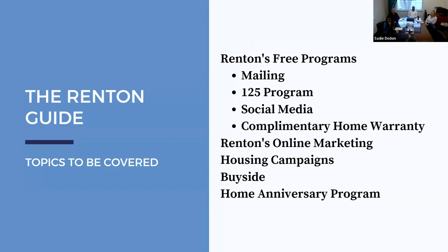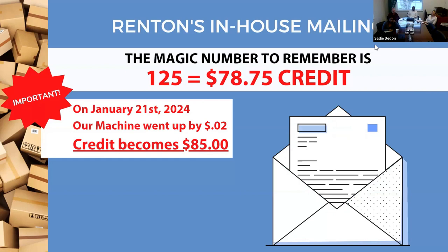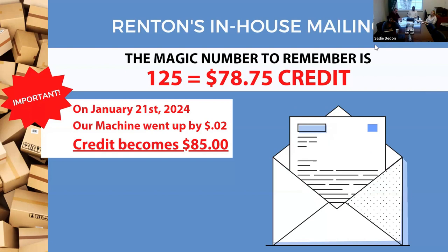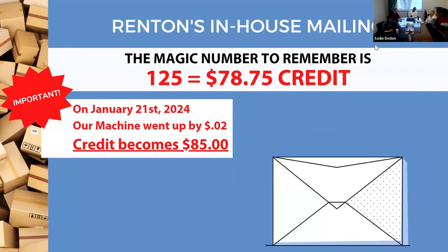The magic number in our office is 125. This number has been embedded in our office for many years — it was built in when we used to be a franchise called Canvas, and I've enhanced it further. You're going to hear the number 125 throughout your career: every day in new agent training, in team buildings, and in accountability. Essentially, the 125 program means you get free office supplies here in the office.